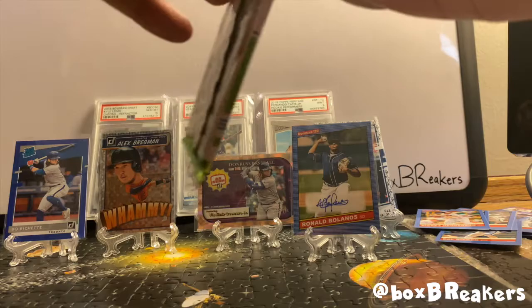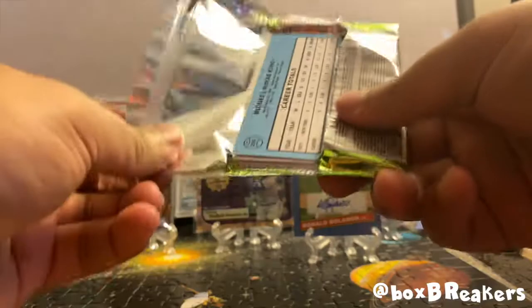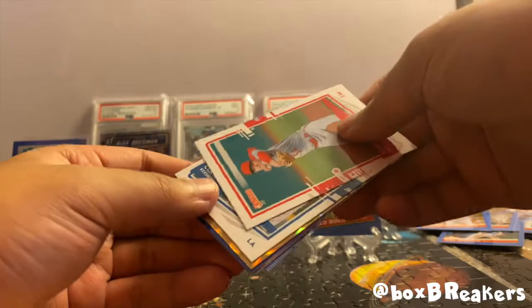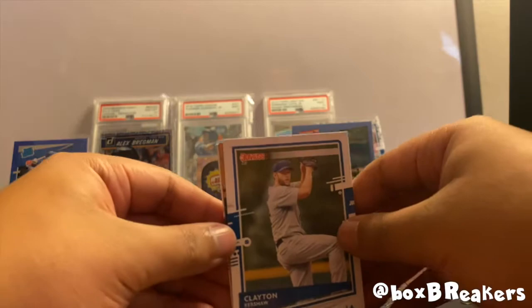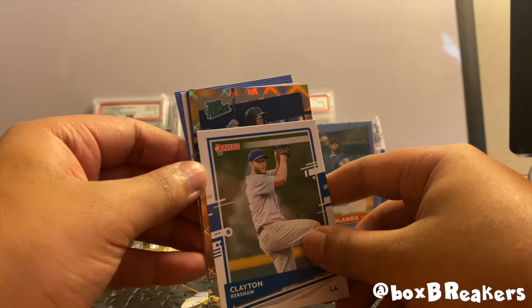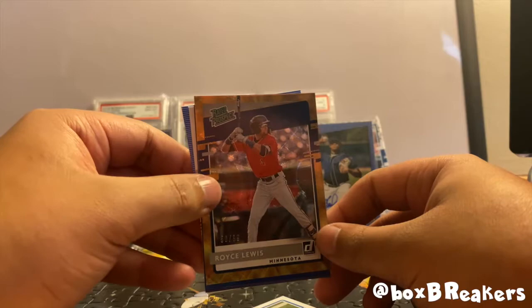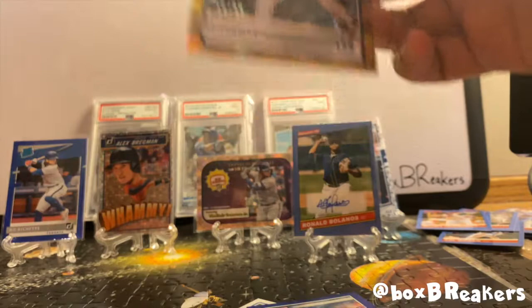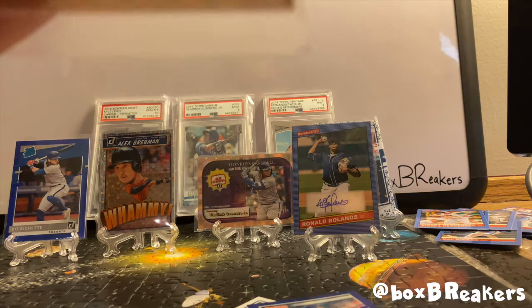Okay, we got about 10 more packs left. Carlos Santana. And what's this under — another Whammy card under Clayton Kershaw. We have a rated rookie — who shall it be? Royce Lewis, rated prospect, at 99. Did not see one of these on the last one, cool looking card. Mike Minor right below. Let's put this in a sleeve — we don't know where Royce Lewis will be in the next few years, so let's keep him.